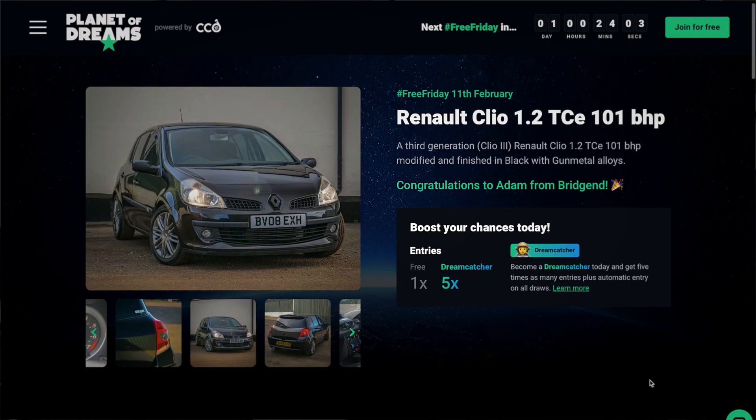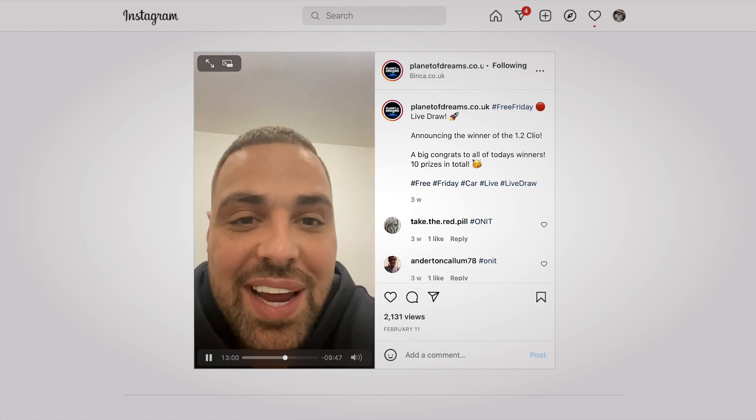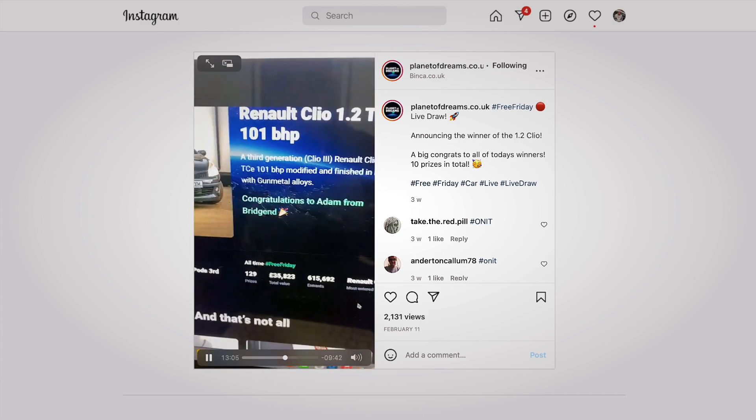Last week on the Planet of Dreams Instagram I announced the winner of the Renault Clio in its finished state. A massive congratulations to my subscriber and loyal supporter of my channel, Adam Gammon from Bridgend.